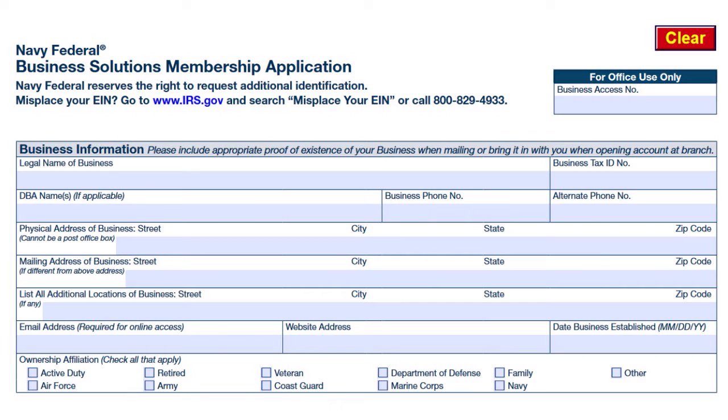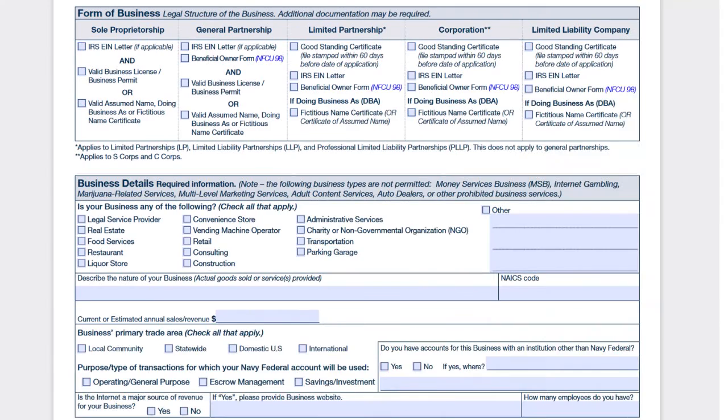You put the email address — important for online access — the website, and the date the business was established. You also put the ownership affiliation: military affiliation, or if you are affiliated through a parent, relative, or other.